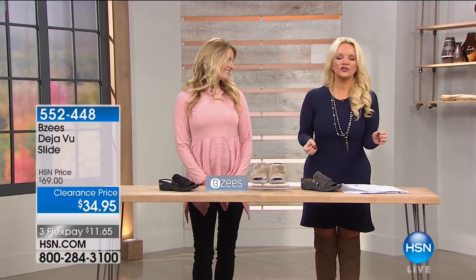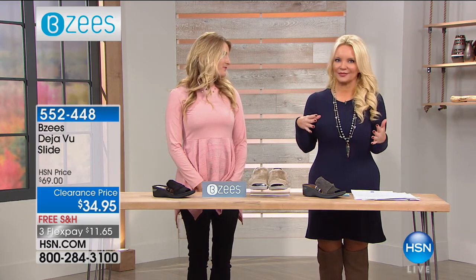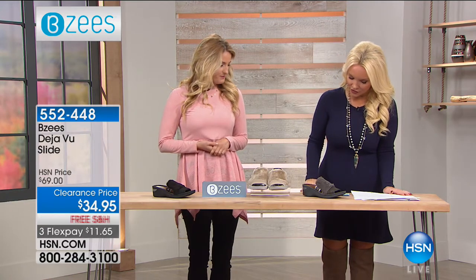Hi everybody. If you want sporty, fun, comfortable, exciting shoes, then you've come to the right place for the next hour. Jessica Nunez is here with us, and we have literally only an hour, but we've kind of cherry-picked and hand-selected the best of the best. We've got a nice mixture, so we're going to get things started right now with the Deja Vu slide.